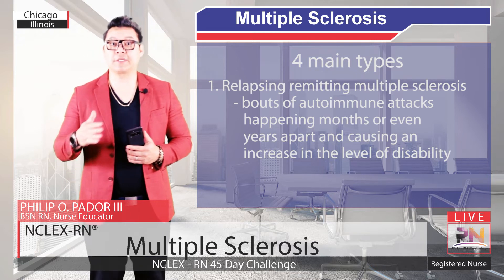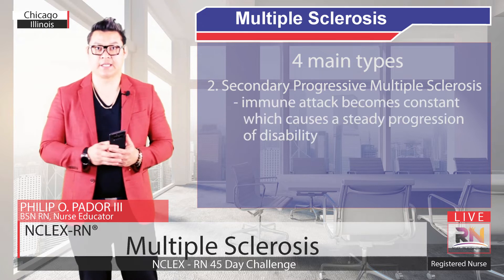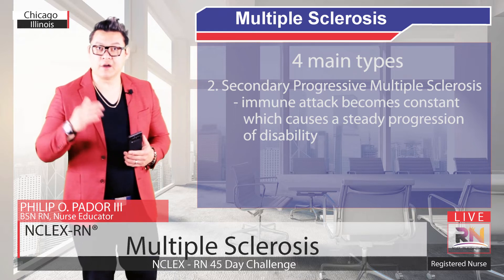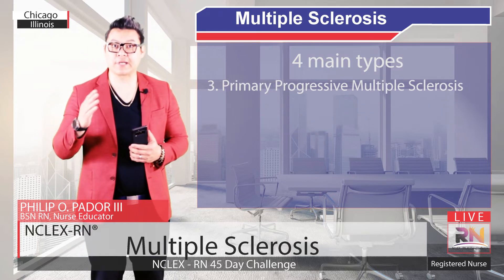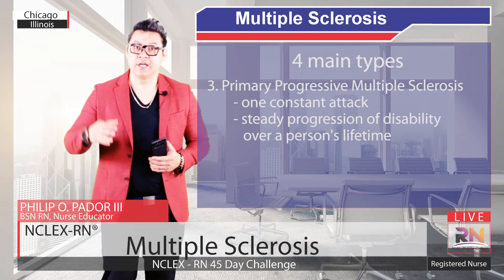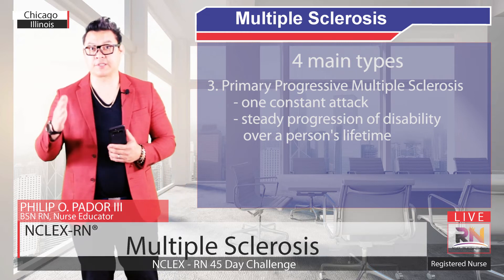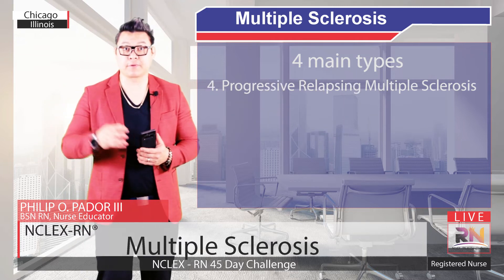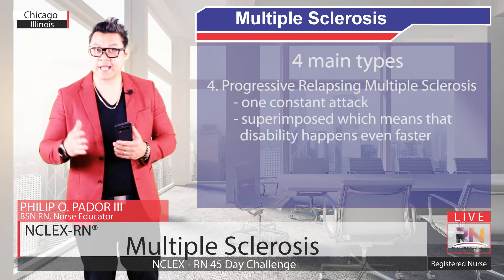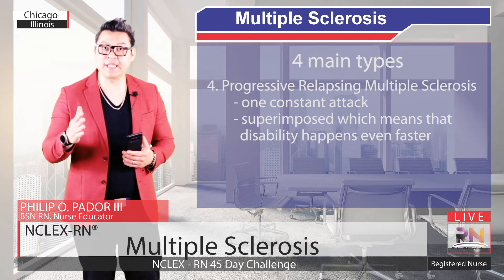The second type is called secondary progressive Multiple Sclerosis, or SPMS, where the immune attacks become constant, causing a steady progression of disability. The third type is primary progressive Multiple Sclerosis, or PPMS, which is basically one constant attack on myelin, causing steady progression of disability over a person's lifetime. The final type is progressive relapsing Multiple Sclerosis, or PRMS, which is also a constant attack but with bouts superimposed, meaning that disability happens even faster.